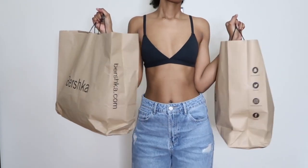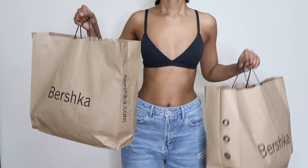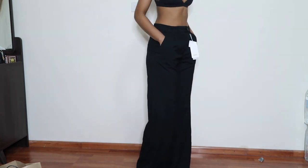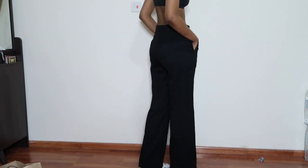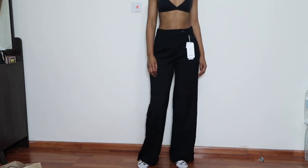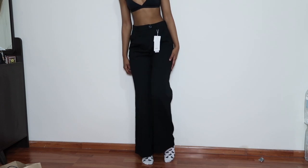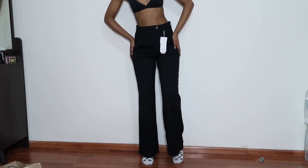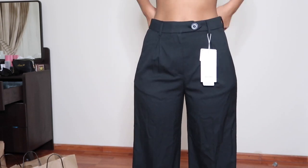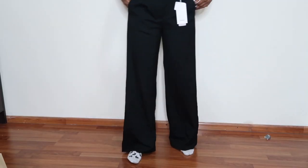The first thing I got are these waistband wide leg trousers in a size medium. On the tag it shows size 38, which is a UK size 10. I did try on another version of these pants — the wide leg trousers with a pocket — in a UK size 8, and it was kind of tight, so I settled for these particular ones.